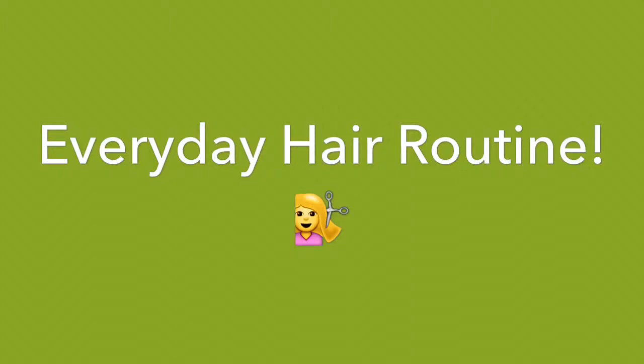Hey guys, so today I'm going to be showing you my everyday hair routine, so if you're interested, just keep watching.